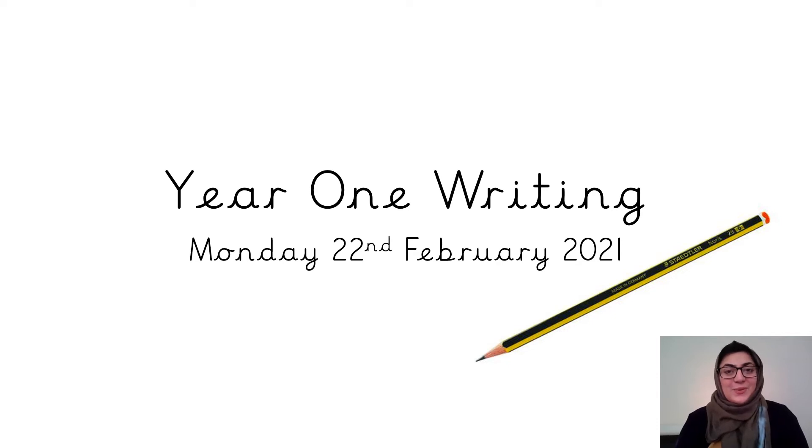Hello everyone and welcome back to our first writing lesson of this term. Today is Monday the 22nd of February 2021. This week we will be looking at poems. So let's get started and see what we will be focusing on today.